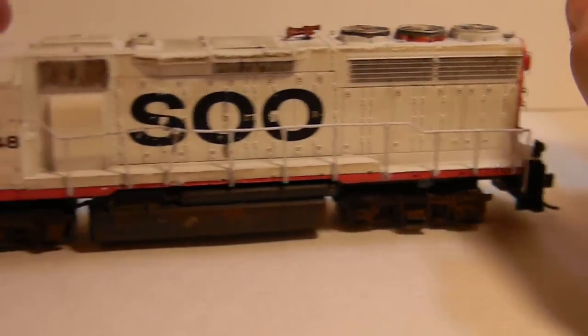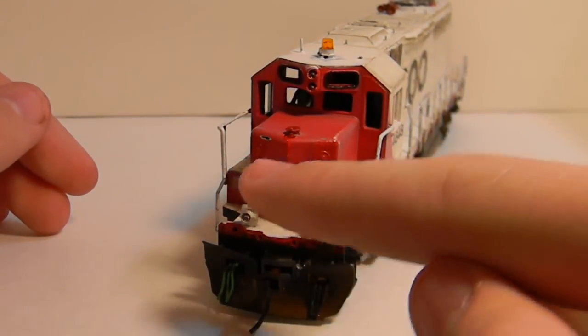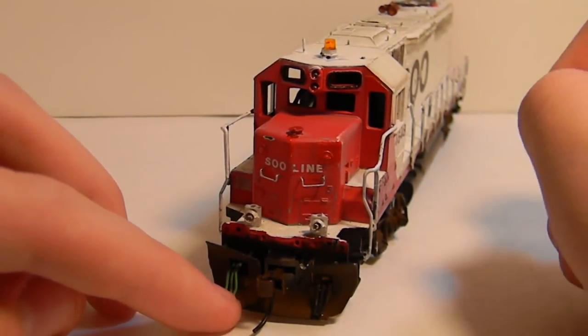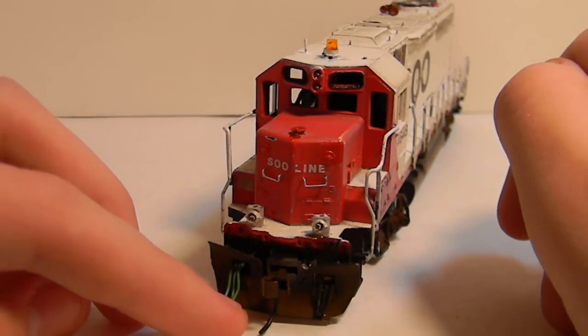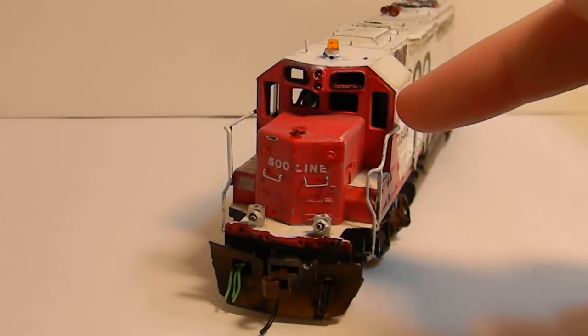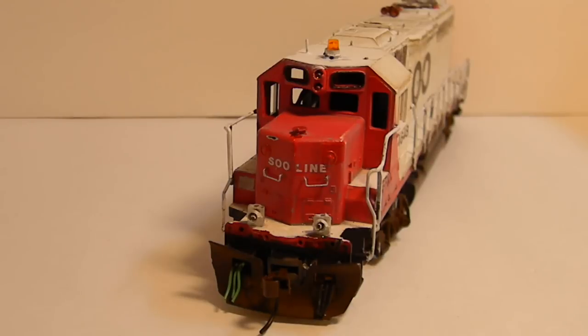It's an unpowered unit, so it just rolls around. There's a lot of detail on the front: grab irons, sand filler hatch, antenna, strobe light, and operating ditch lights — before I send it out I'll paint these black, I just didn't get to that. It has a special KD extended coupler so that it can surpass the metal cast-on snow plow up there. Just like in real life, the door is painted a glossier red and the marker lights were patched out with a glossy red. This is really based off of the prototype unit — it's a really good engine in my opinion.